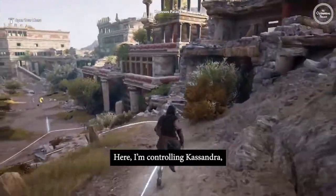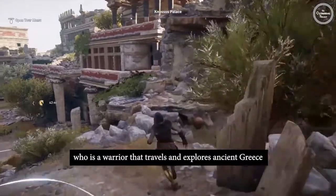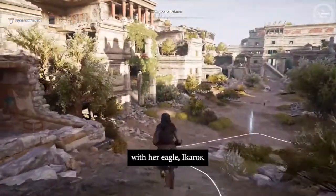Here I'm controlling Cassandra, who is a warrior that travels and explores Ancient Greece with her eagle, Icarus.